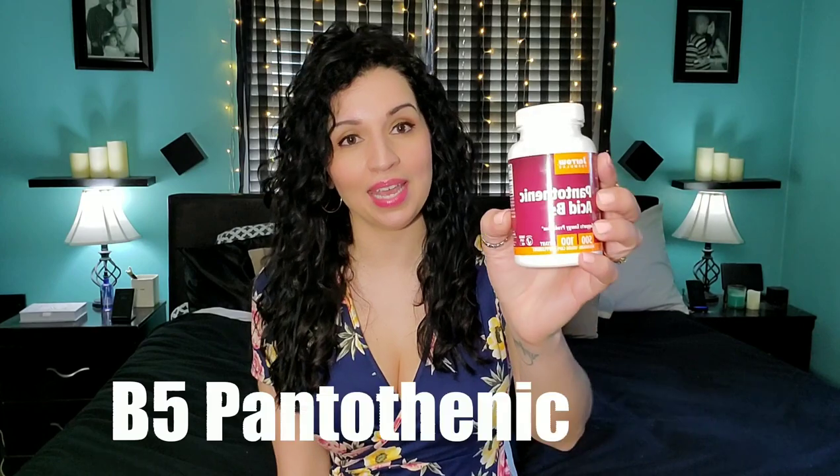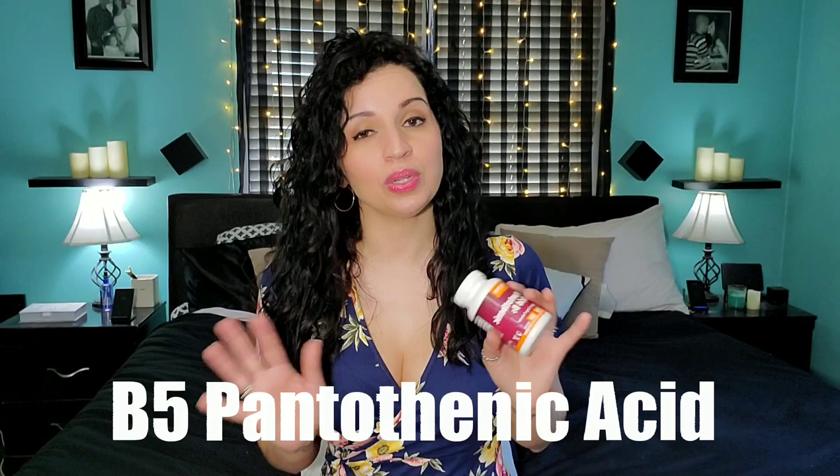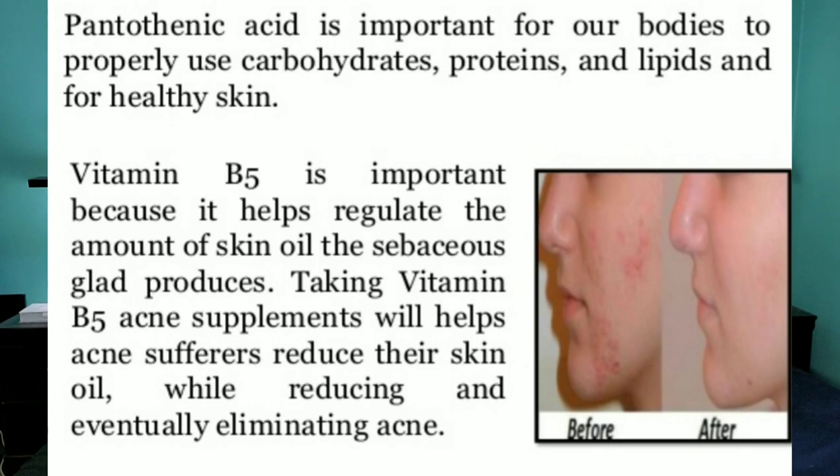So the first supplement I'm going to show you guys is pantothenic acid, which is B5. I'm not going to get into a lot of detail — I'm going to have more information here about how each of these supplements work — but if you Google pantothenic acid for acne, you'll find a lot more information. It helps with adrenal functions and digestive functions, and if you're deficient in B5, it can cause acne. So I take one of these every day.